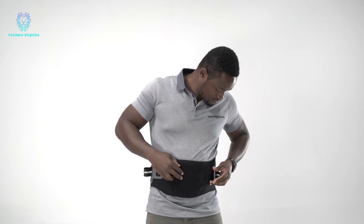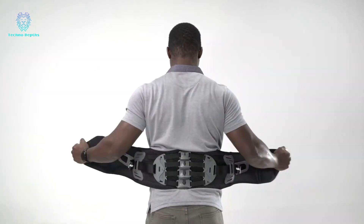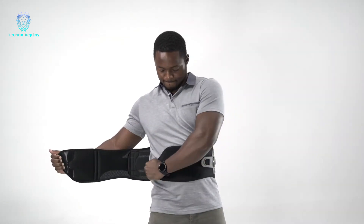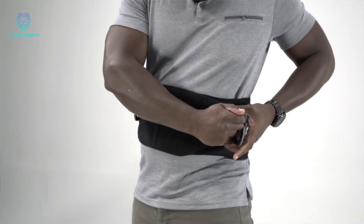Firstly, this belt allows unrestricted movement, making it ideal for athletes. Secondly, it offers customized compression that contours to the body's curves, ensuring comfort and easy breathing while wearing it. Lastly, this versatile belt caters to both physical laborers and office workers.